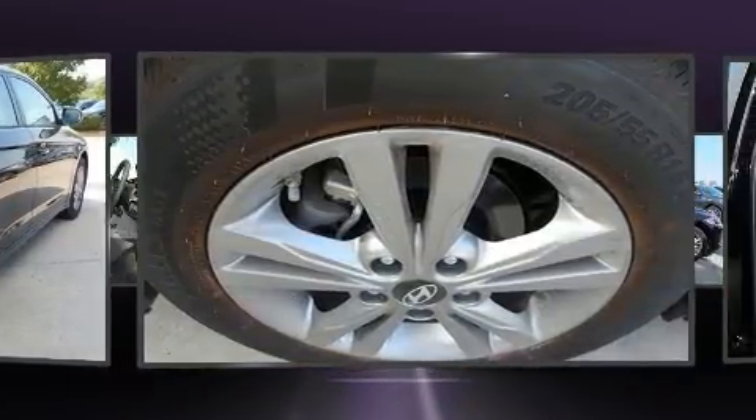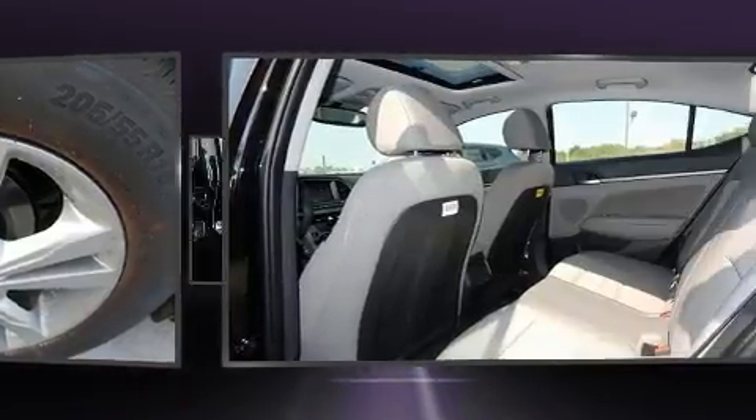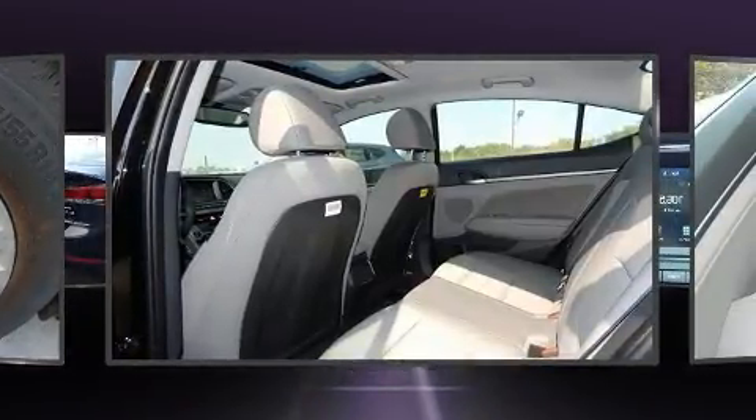Top features include heated front seats, a tachometer, a built-in garage door transmitter, a blind-spot monitoring system, and a split-folding rear seat.